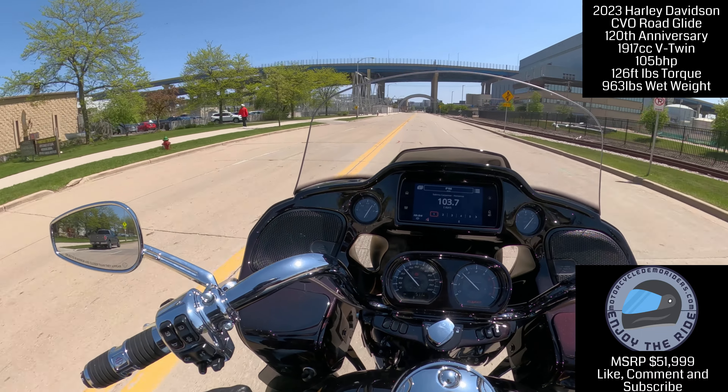Everything about this bike is so smooth — it really is. It's so smooth.